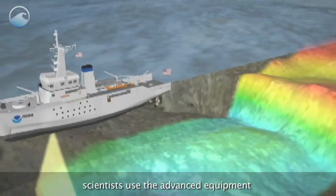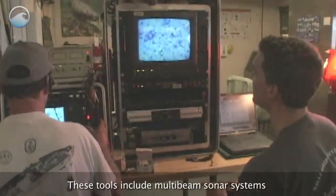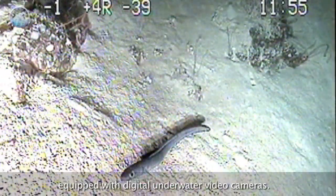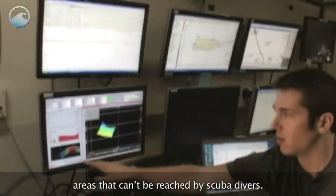When mapping in deeper waters, scientists use the advanced equipment aboard the NOAA ship Nancy Foster. These tools include multi-beam sonar systems and remotely operated vehicles equipped with digital underwater video cameras, which can explore and map areas that can't be reached by scuba divers.